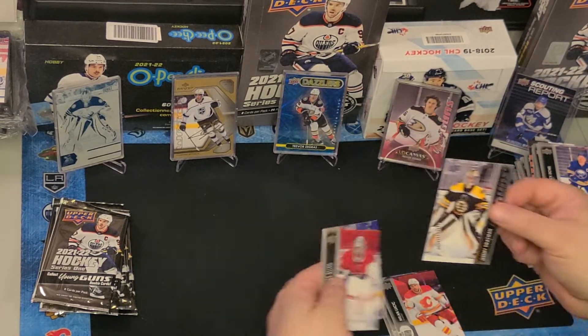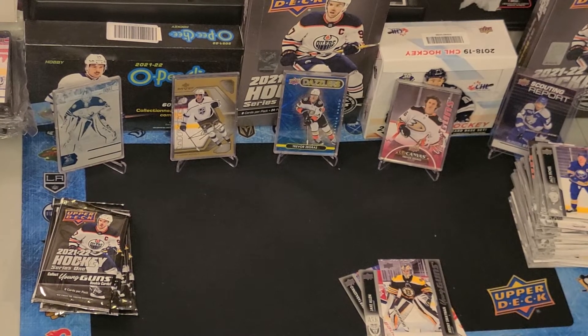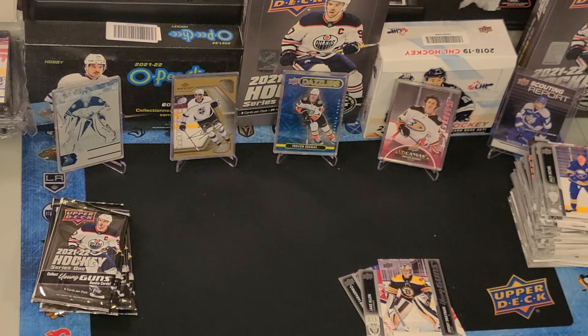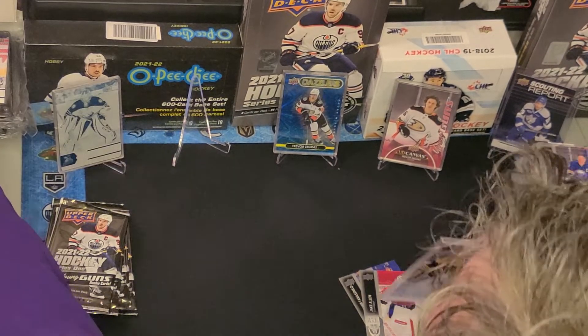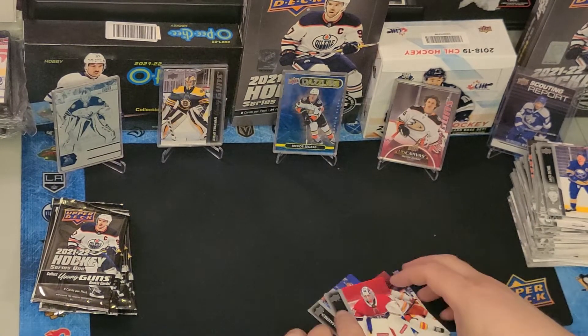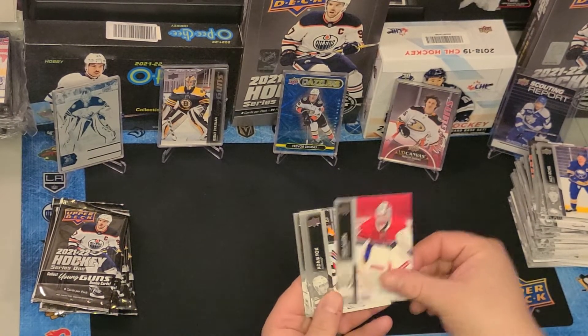Jeremy Swayman! That's one of the other top Young Guns. So this box has been pretty decent — we got Canvas Zegris, Jeremy Swayman, and a Dazzler Zegris. We've already paid for the box. I'm not sure what Swayman will start at, but I'd guess at least $20 if not more — I saw some being pre-sold for like $50 before the set even came out. He's really good; when the Kings lost to Boston a little while ago I was impressed with him. Jake Allen, Adam Fox, Vladimir Karasenko, Milan Lucic, Tristan Jari.